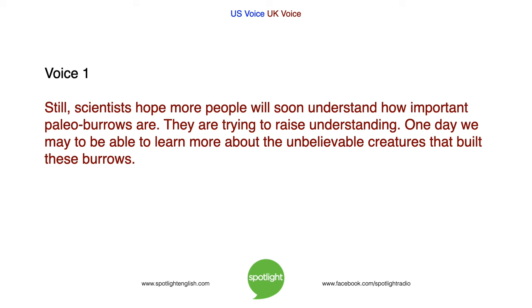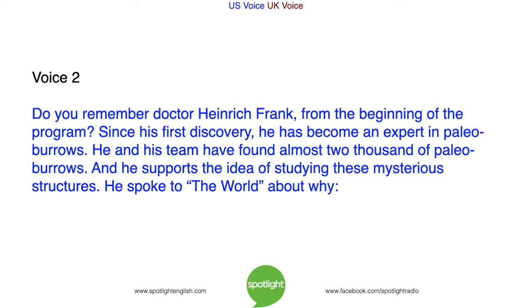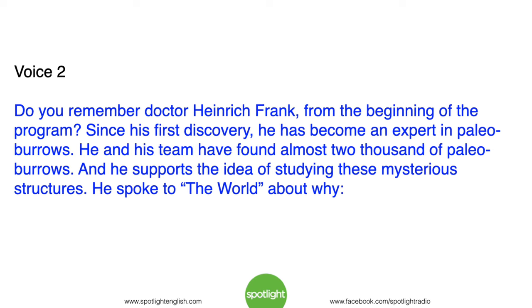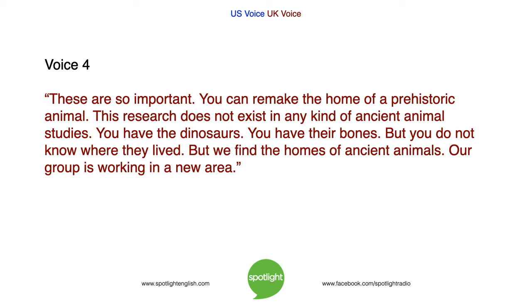Still, scientists hope more people will soon understand how important paleoburrows are. They are trying to raise awareness. Since his first discovery, Dr. Frank has become an expert in paleoburrows — he and his team have found almost 2,000 of them. He supports the idea of studying these mysterious structures, and he explained why: 'These are so important. You can remake the home of a prehistoric animal. This research does not exist in any kind of ancient animal studies. You have the dinosaurs — you have their bones — but you do not know where they lived. But we find the homes of ancient animals. Our group is working in a new area.'